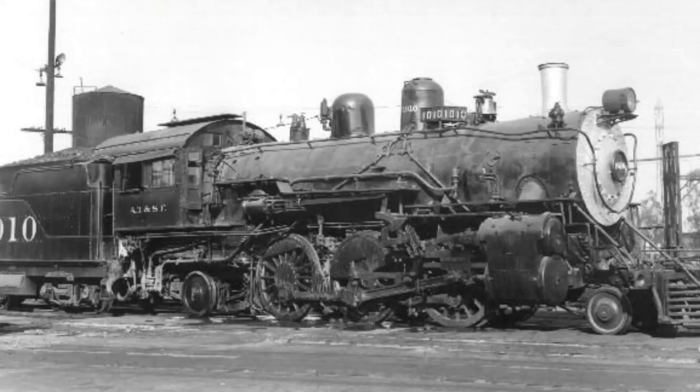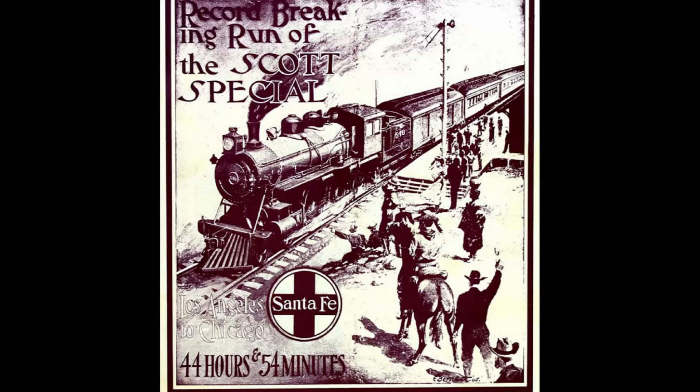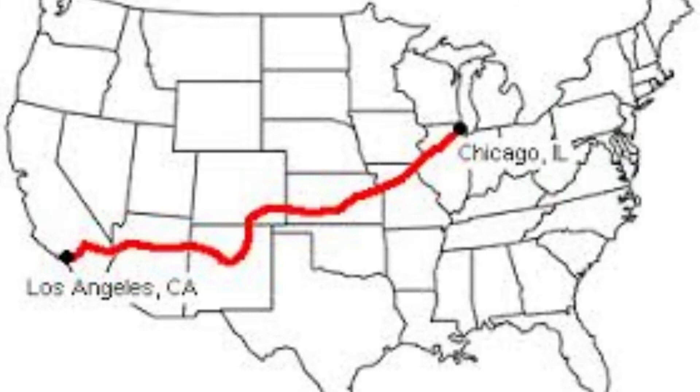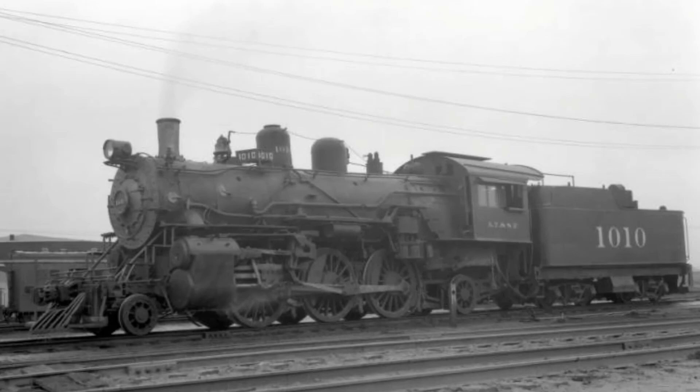Thank you all for watching this episode of Remarkable Engines. This locomotive goes down in history for being the last surviving engine which pulled one of the greatest record-setting specials on one of the most well-known Class 1 railroads. Even though present-day service on the route, Amtrak's Southwest Chief, makes the run in under 43 hours without delays, Santa Fe 1010 and the other engines involved in the run helped set a precedent of high-speed service along the route and new railway technology to achieve the best service for the region.